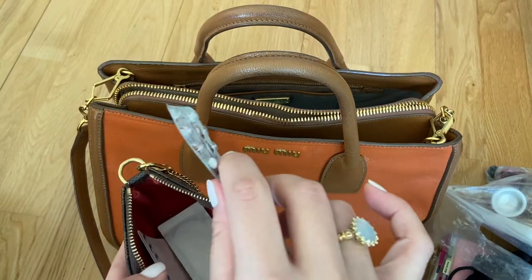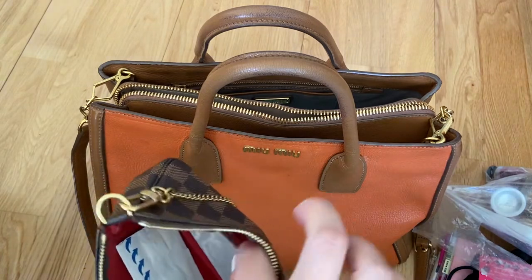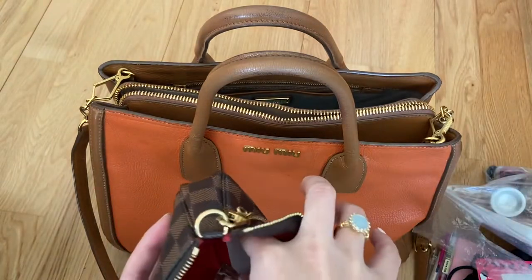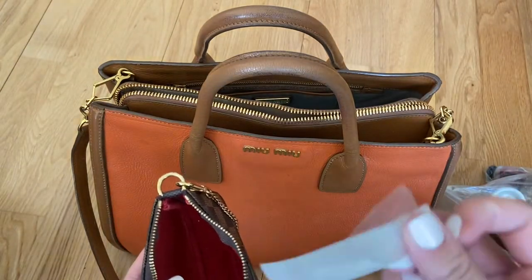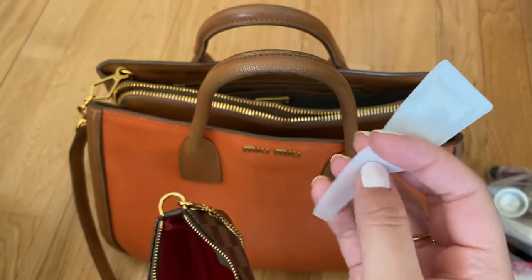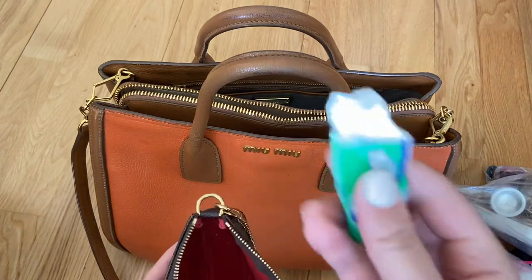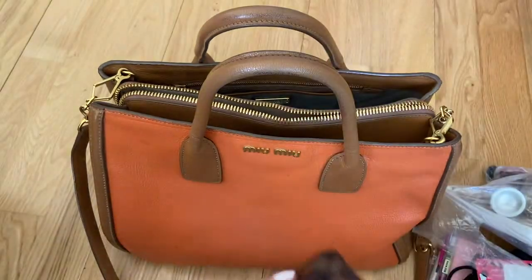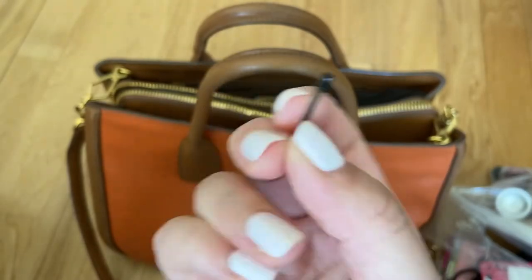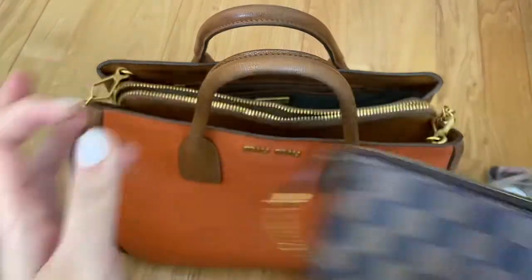Then I have just some contraceptive pills and I've got a few plasters. I have an empty case for a floss stick, but no stick in there. And then a pack of gum and I've got a little clip pin thing as well. So that's everything in my mini pochette.